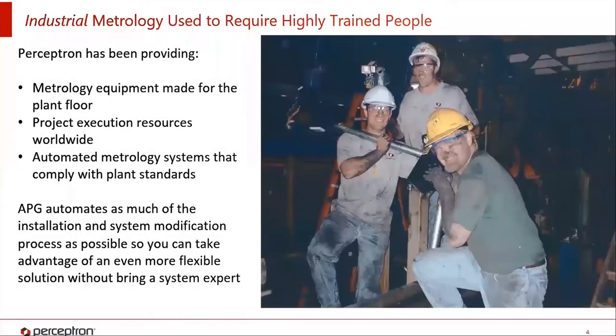In the past, industrial metrology has required very highly trained people to go out into the field and do the actual installations. These people have to understand how to program robots, understand tooling, aim sensors, create metrology, and program algorithms. Perceptron still has project execution resources worldwide that will come in and do commissioning of systems. However, what a lot of times people didn't see was what was happening in the background — quite a bit of work being done virtually to set up things like virtual aim and offline programming. But there was a disconnect because you still had to go out and physically aim the sensors and do static and dynamic repeatability tests.